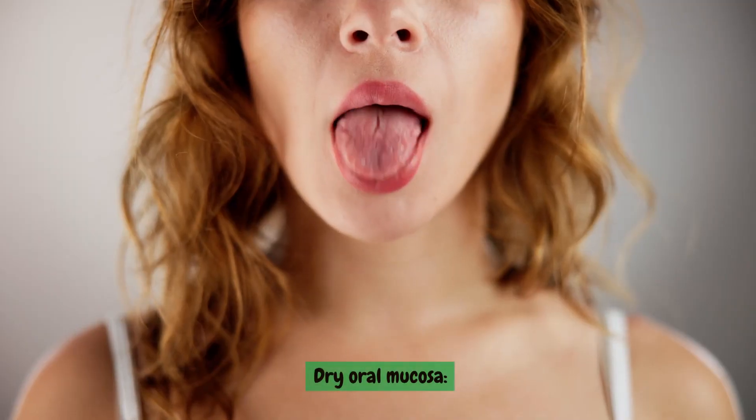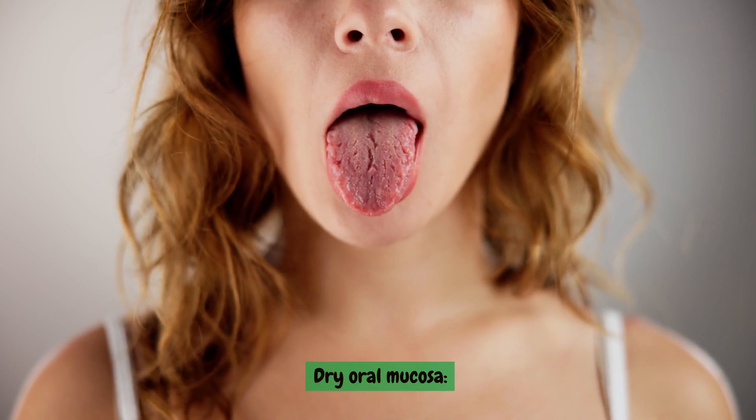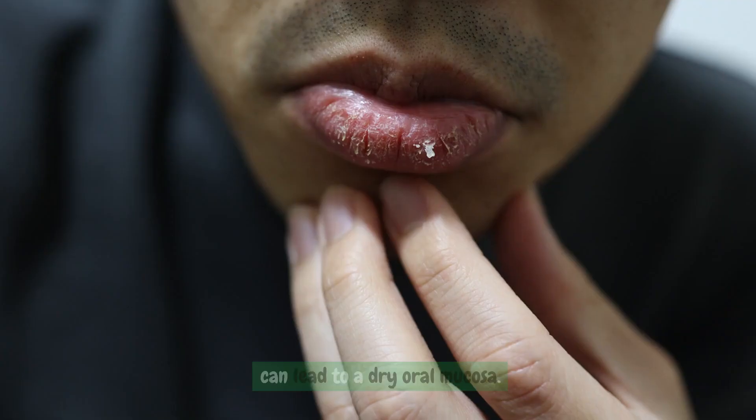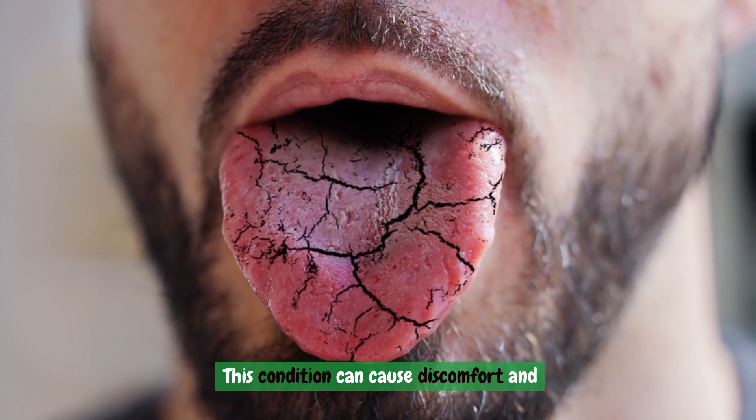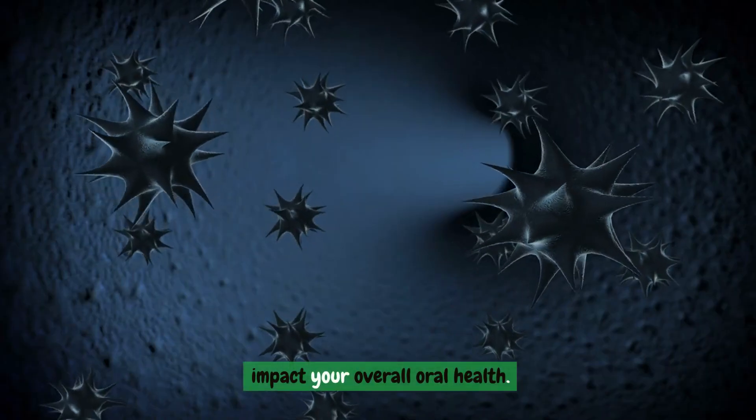Dry oral mucosa. Elevated glucose levels in both your blood and saliva, a consequence of high blood sugar, can lead to a dry oral mucosa. This condition can cause discomfort and impact your overall oral health.